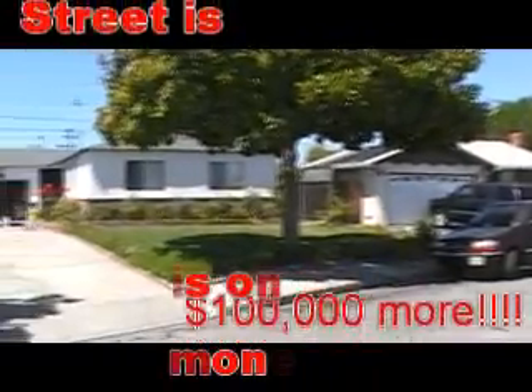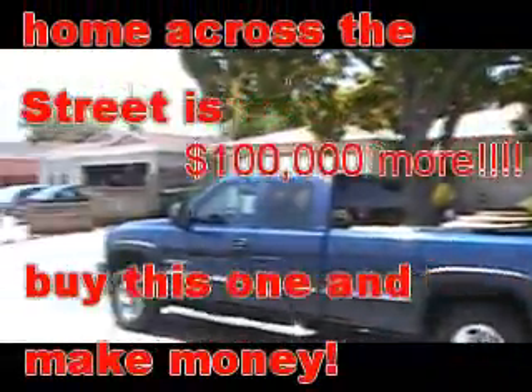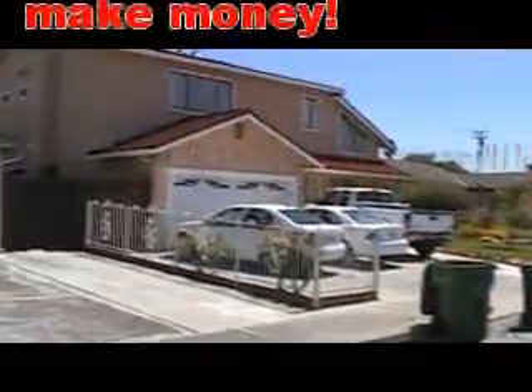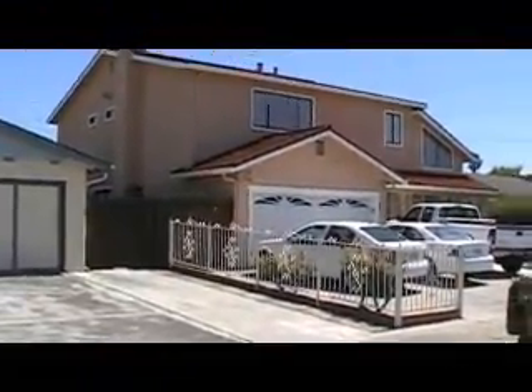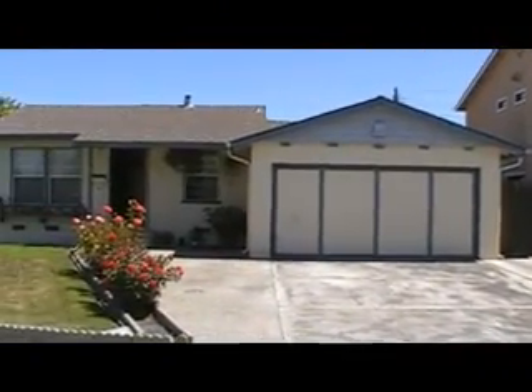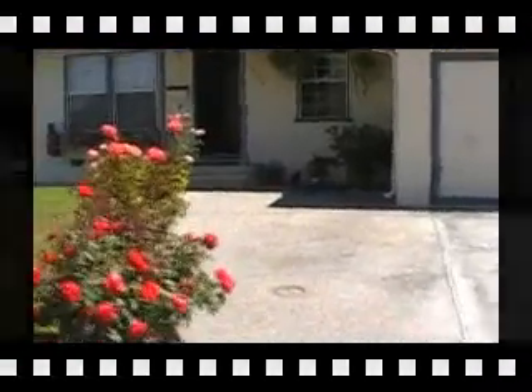It's a nice corner lot, still a very quiet location. And there's lots of parking, which is nice. The neighbor here has built up their home, and some other people have done a lot of improvements as well. There's nice roses here, so welcome in. Let's go inside.